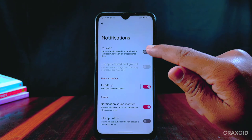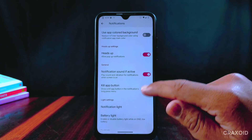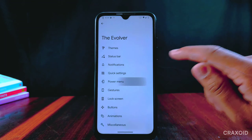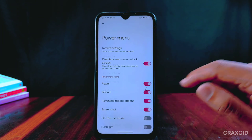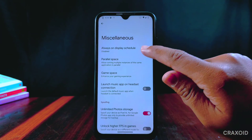From notifications, we can enable the reticker heads-up option, and at the bottom a blink flashlight for incoming calls is present. If you want advanced restart options you can enable them from the power menu section, and you can also disable the power menu on the lock screen.